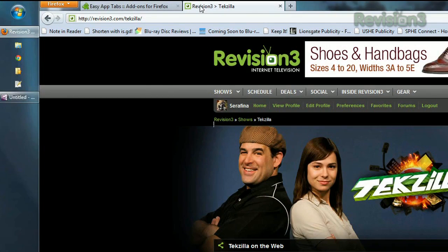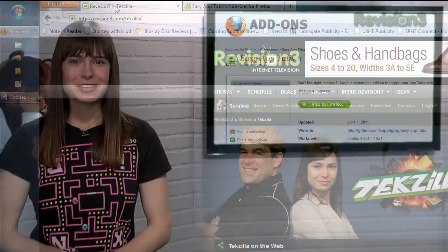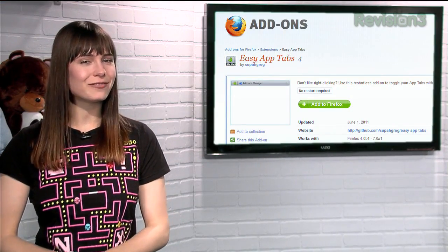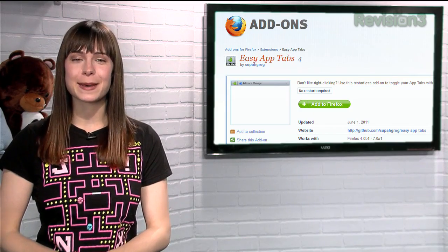Once installed, pinning a tab is as easy as double clicking it. Double click it again and it's unpinned, simple as that. So if you find yourself sorting through your pinned tabs on a regular basis, save yourself a few clicks with Easy App Tabs today.